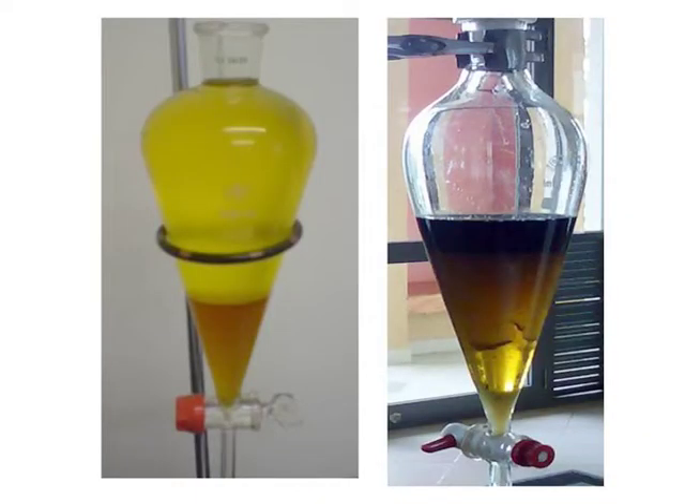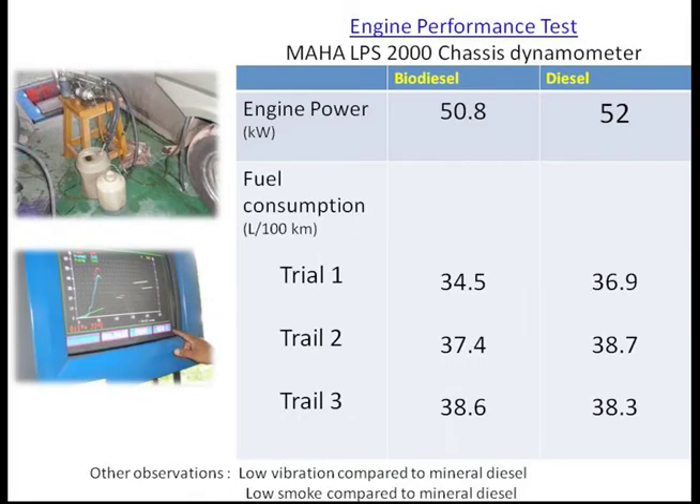A four-stage automated bioreactor had been constructed to convert the plant oil to biodiesel, and the resulting quality was found to be better than fossil fuel in terms of low carbon emissions. Power generated was also as much as fossil fuels.